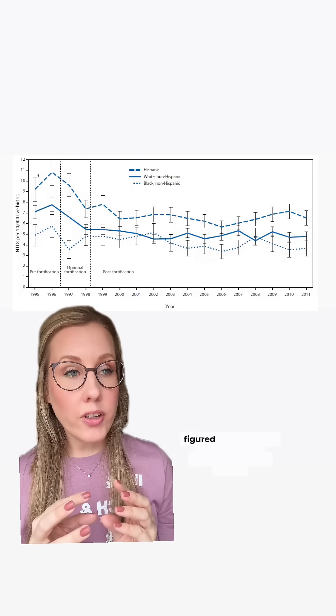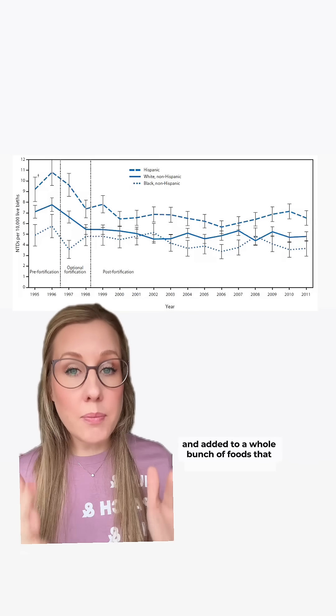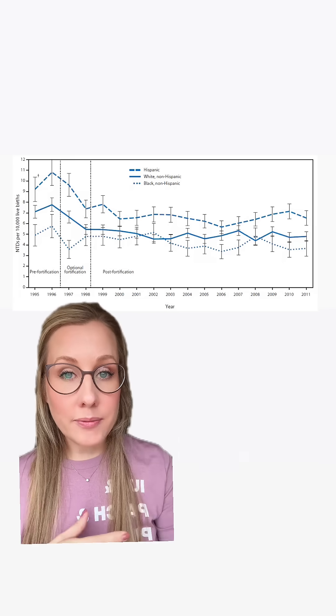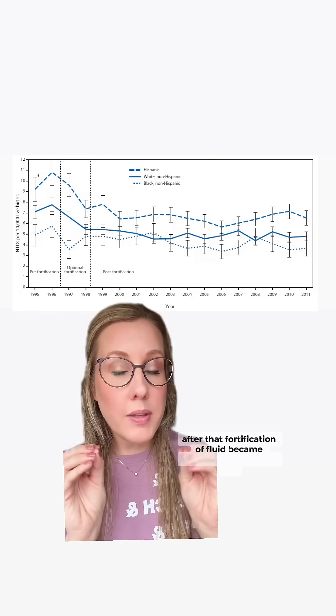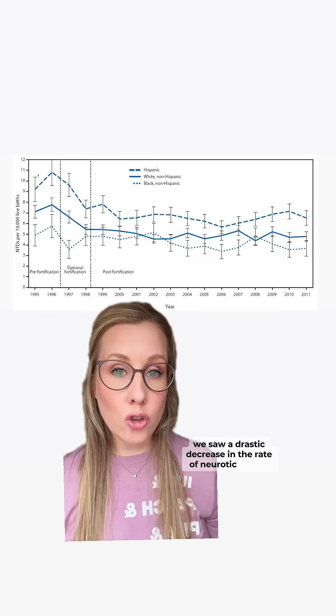Very smart scientists figured out that they could make a synthetic form of folate and add it to a whole bunch of foods that people were eating, hoping to decrease the rate of neural tube defects. That's exactly what we saw. After that fortification of food became mandatory in the mid-90s, we saw a drastic decrease in the rate of neural tube defects.